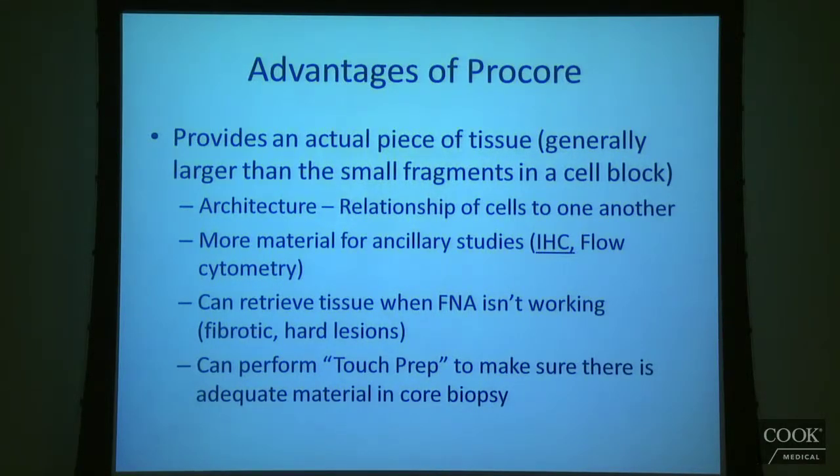That's sort of where Procore comes into the picture and what it brings to the table. The huge advantages of Procore, from my perspective as a pathologist, is that instead of just giving me grain-of-salt-type pieces of tissue or individual cells — which is what you get on an aspirate or in a cell block — Procore is going to give me an actual piece of tissue, like a chunk of tissue that I can actually see.